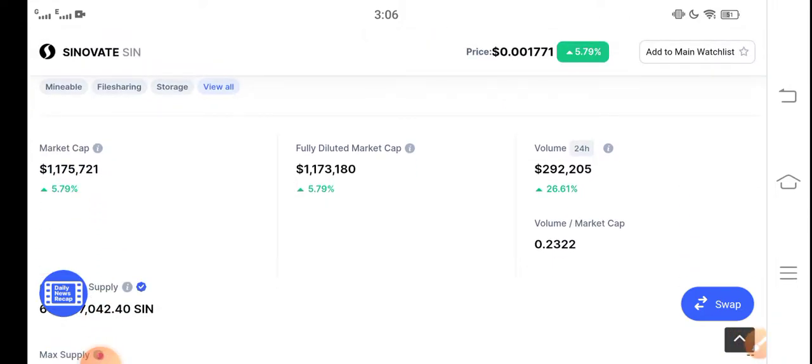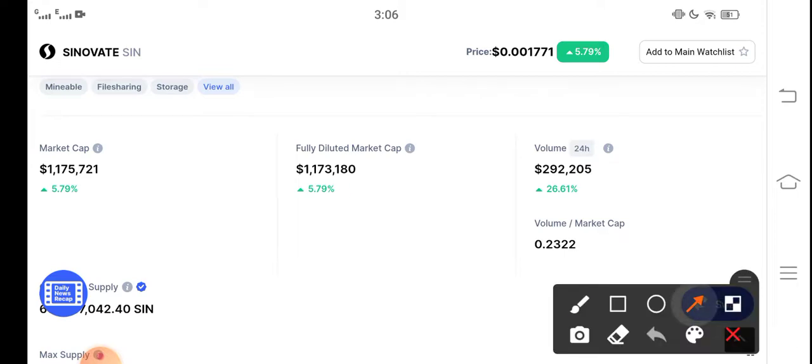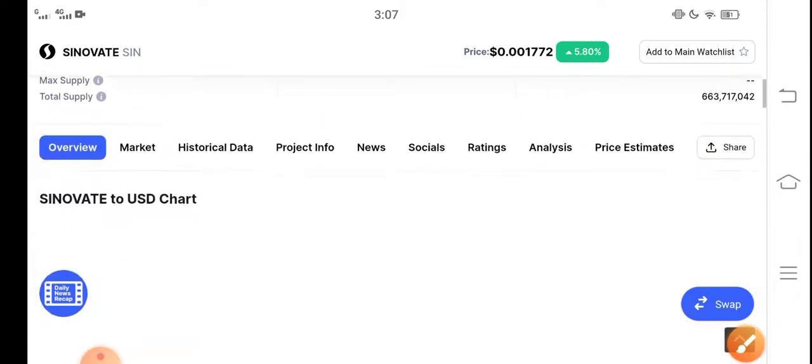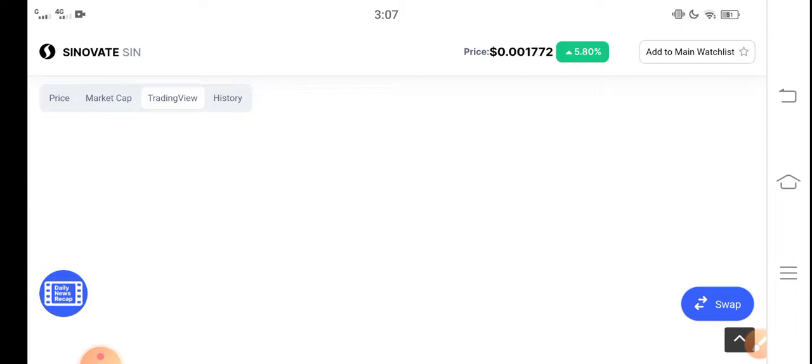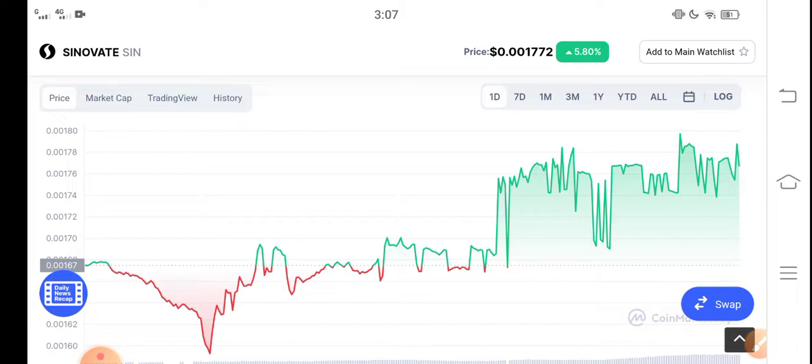As you can see here, the market cap, free-to-market cap, and 24-hour trading volume — every change occurring in Cinovative coin is going positive. These things tell us there are more possibilities that in the future Cinovative coin will continue this pump for a long time. Activity is important for investment.